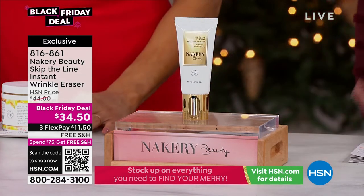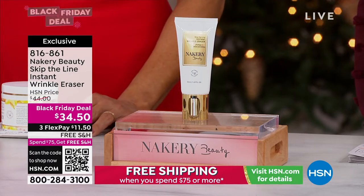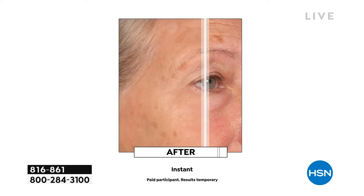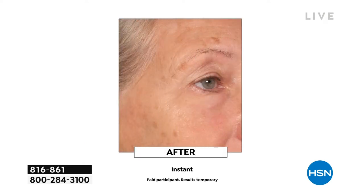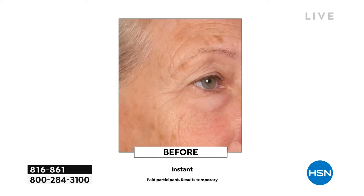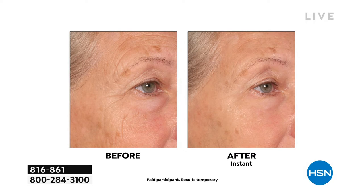So $11.50. Why would you want Skip the Line instant wrinkle eraser? Get ready to hold on to your lunch — we've got the before and afters that will blow your mind, instantly using powerful encapsulated skincare ingredients like retinol and hyaluronic acid. You are going to work on those lines, those wrinkles, and those imperfections to plump them up, smooth them out, and blur them out instantly.